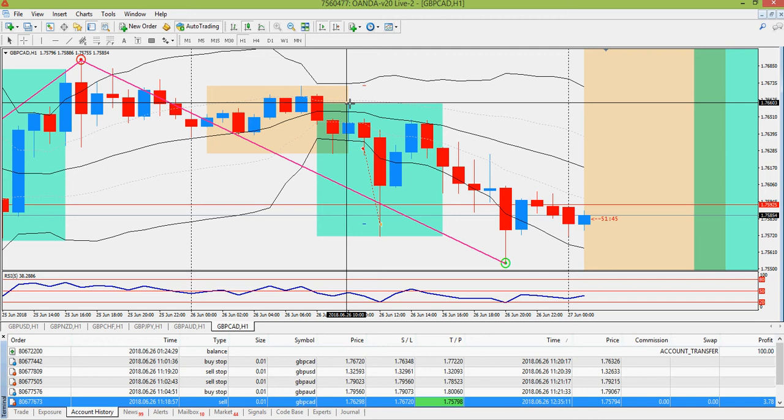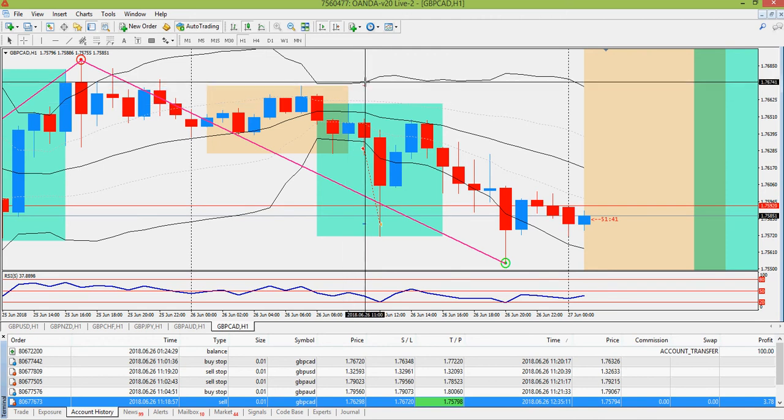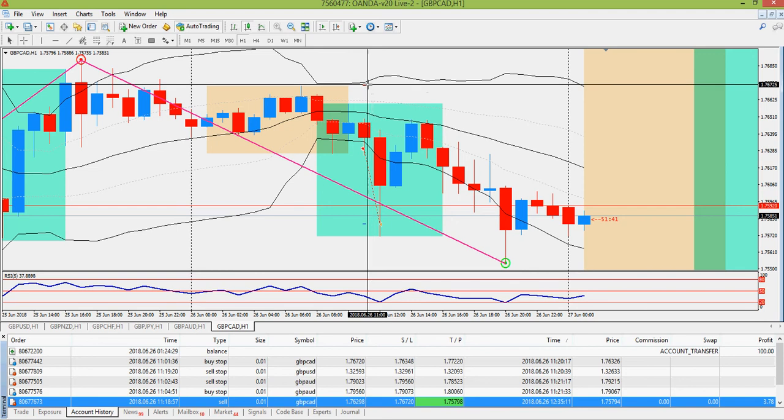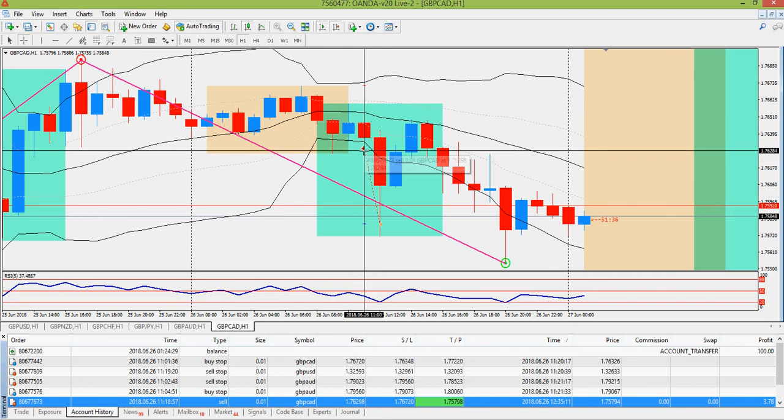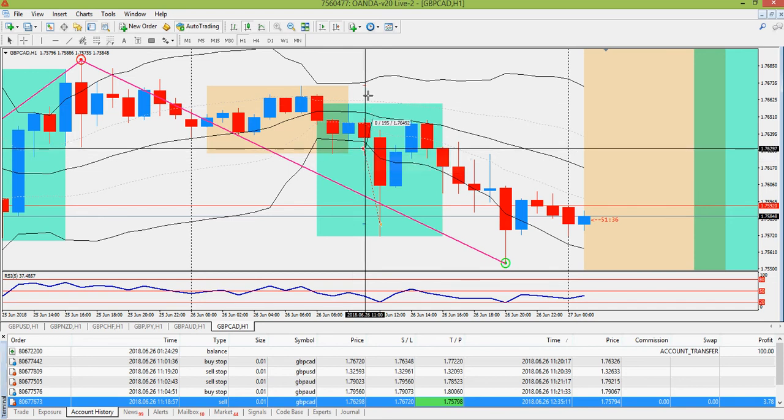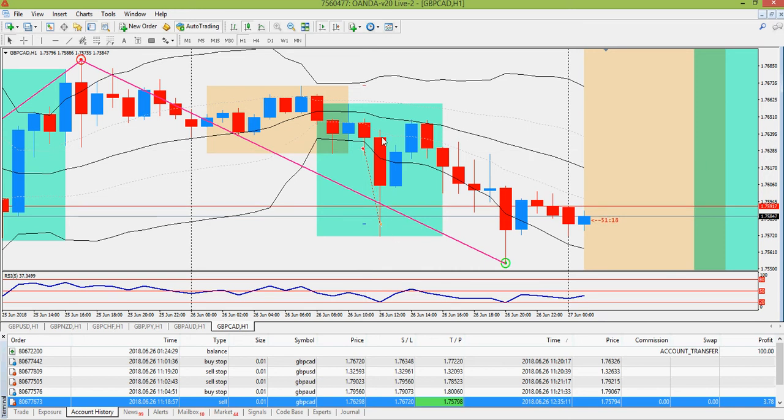I didn't set up for a buy because my buy would have never gotten triggered anyway. The buy stop was 12 pips above the high of the 3 a.m. candle, but the sell stop was triggered. I had a stop loss of 42 pips and a take profit of 50 pips, so it was better than a one-to-one trade.